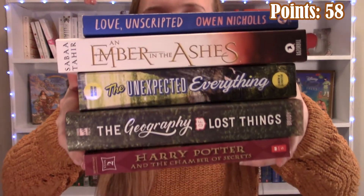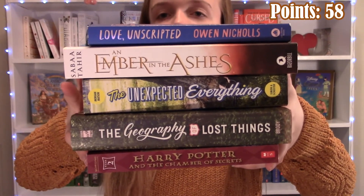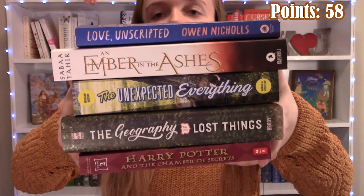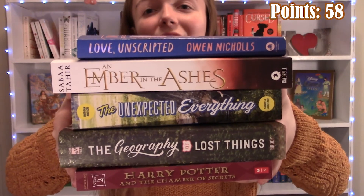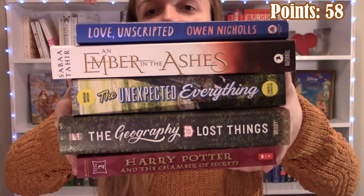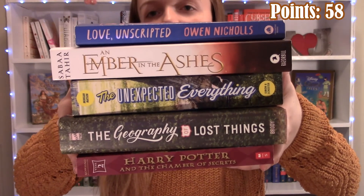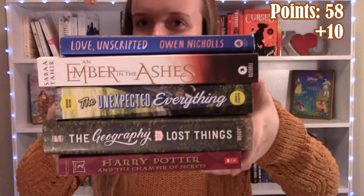The next word I made was LAUGH — Love Unscripted, An Ember in the Ashes, Unexpected Everything, The Geography of Lost Things, and one of the Harry Potters. So I think this is five points because there's five books, and then an additional five points for a five-letter word or more. So this one is worth 10 points.